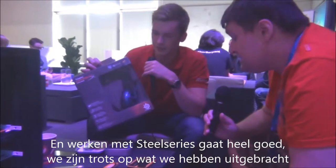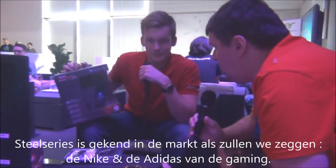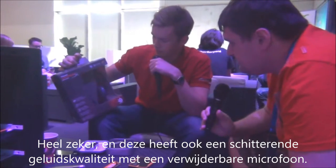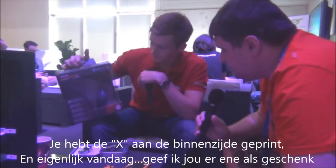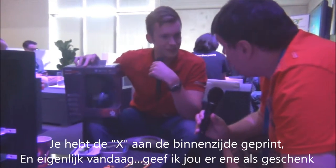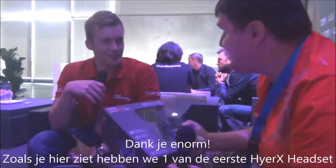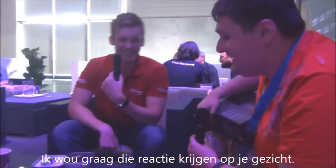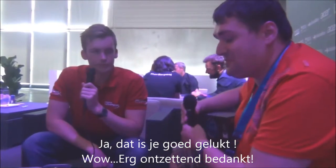SteelSeries is known in the market as — shall we say — the Nike and Adidas of gaming; professional material. This headset has really great sound quality, a removable microphone, and the X printed on the inside. Actually, today I'm going to give you one as a present! Thank you very much — you surprised me there. We got here the first HyperX headset. Thank you very much, no worries.